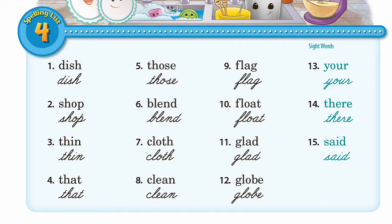Shop: S-H-O-P, shop. Thin: T-H-I-N, thin. That: T-H-A-T, that.